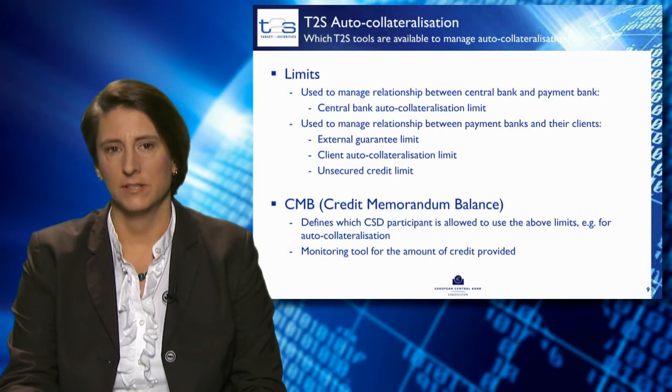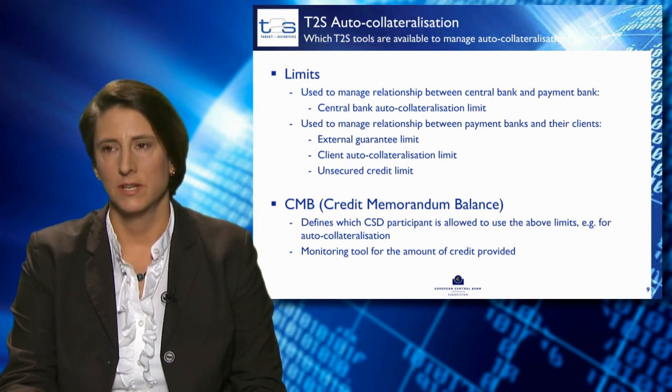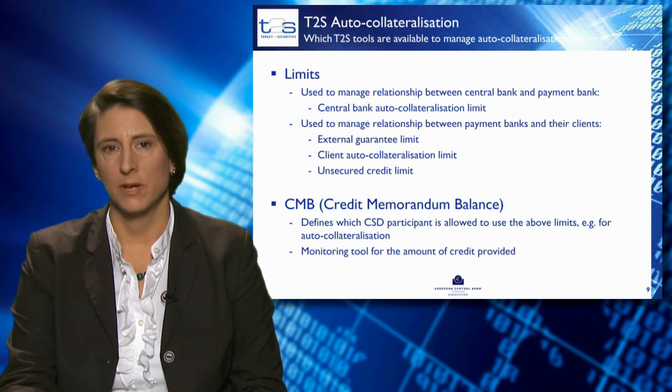For client collateralisation, three types of limits can be set up: the external guarantee limit, the client auto-collateralisation limit, and the unsecured credit limit. Both the external guarantee limit and the unsecured credit limit are not secured inside T2S — they might be secured outside between the payment bank and its client. The client auto-collateralisation limit functions similarly to the central bank auto-collateralisation limit and is the maximum cash that can be used by the client of the payment bank on the payment bank's cash accounts.